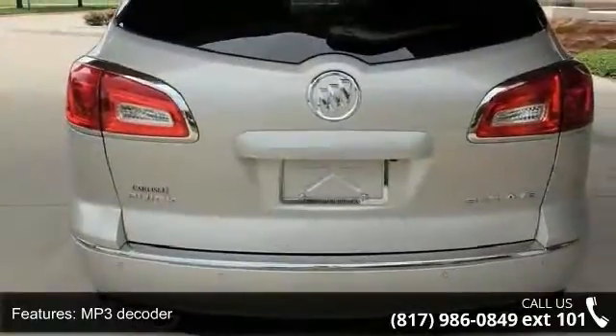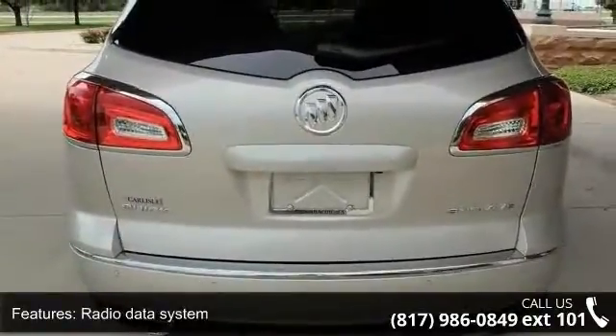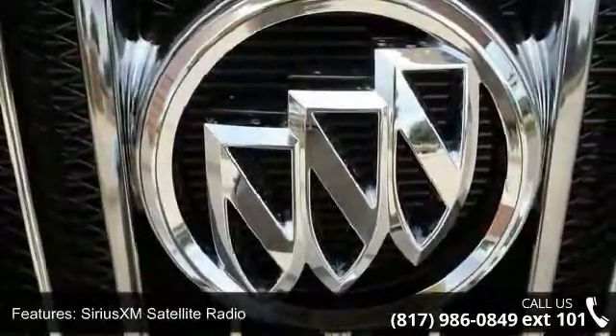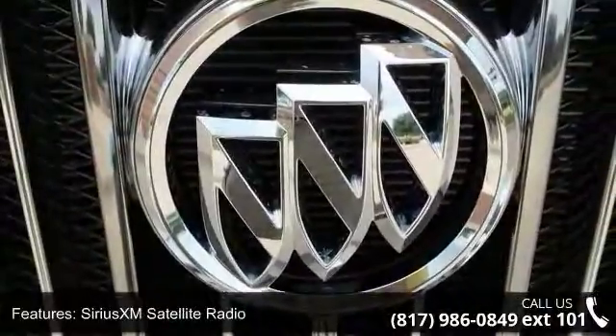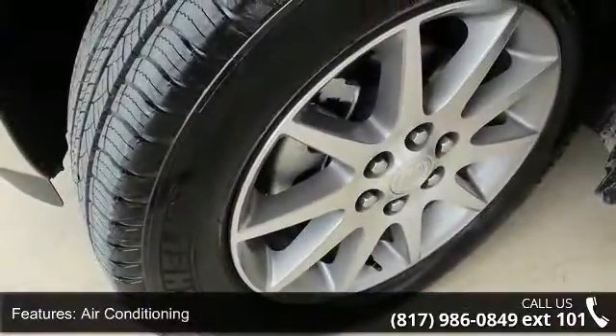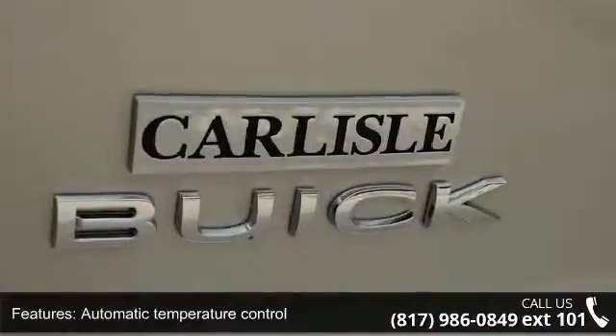Air conditioning, automatic temperature control, rear air conditioning, rear window defroster, 8-way power driver seat adjuster and 8-way power passenger seat adjuster. Low mileage is an important factor in your purchase, and this vehicle delivers a low odometer reading.